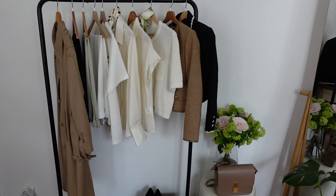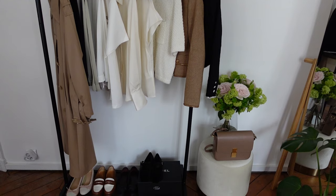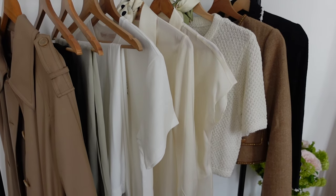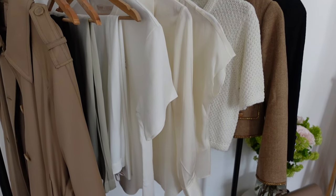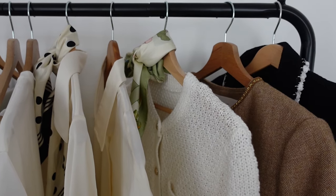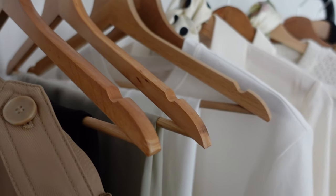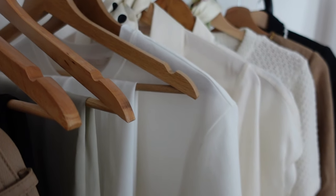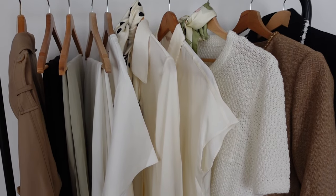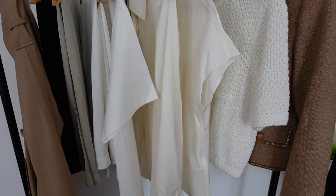Bonjour! Spring is coming and this is the perfect time to think about building a spring capsule wardrobe you are sure to wear forever with timeless basics. This video is sponsored by Goelia, so I will also show you the wardrobe essentials, the basics from Goelia you should absolutely have in your spring capsule wardrobe.